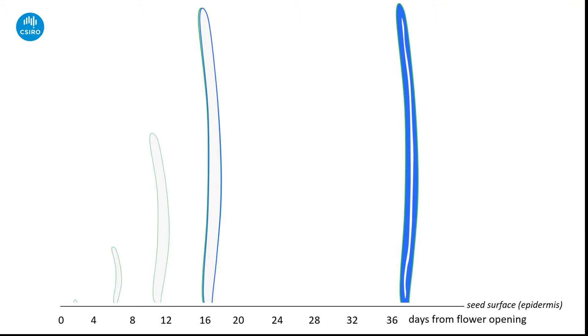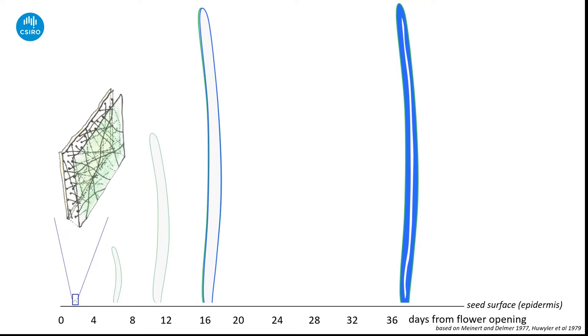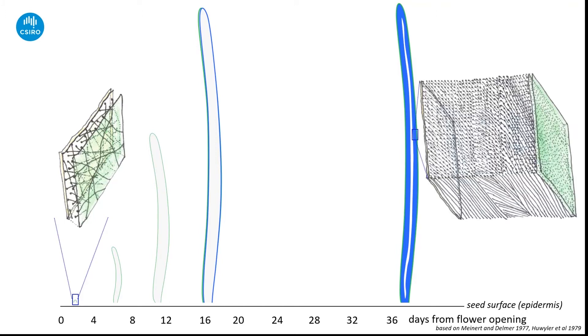When the first cell emerges, it's surrounded by a soft, flexible cell wall — outlined here in green — and this primary cell wall is made up of a range of molecules that allows rapid expansion and growth. Later, a very thick additional cell wall is laid down on the inside of the primary wall, outlined here in blue. This secondary cell wall eventually becomes super thick and is mostly made of cellulose, plus a small amount of other polysaccharides and proteins. Cellulose is simply ultra-long chains of glucose molecules linked together.